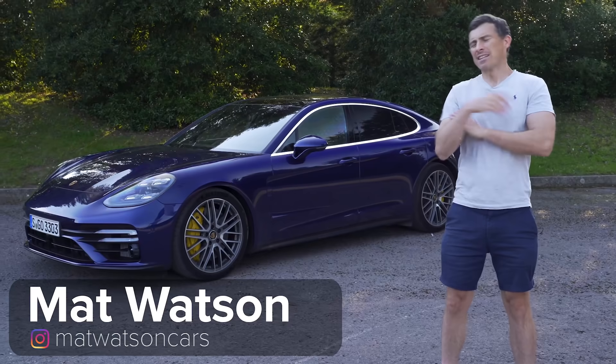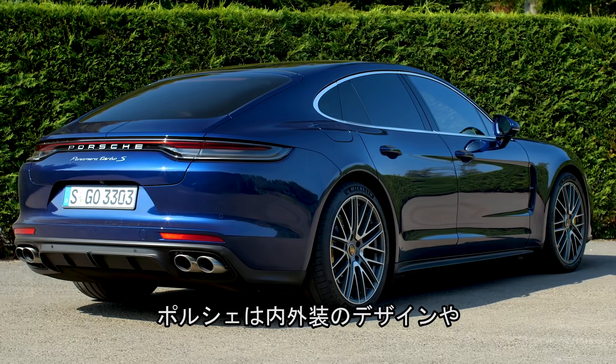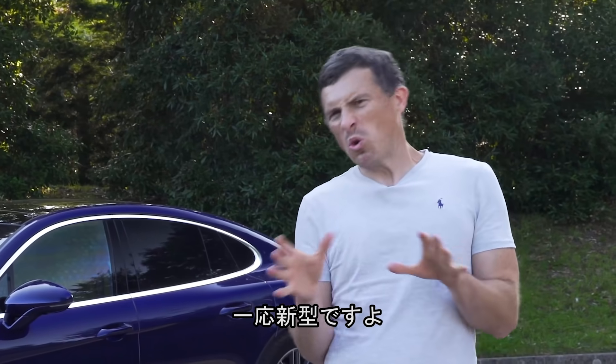This is the new Porsche Panamera. It's not entirely new — it's more of a mid-life update. Porsche has tweaked the exterior and interior designs, reworked the suspension slightly and the steering, and upgraded the engines. Sort of new then.